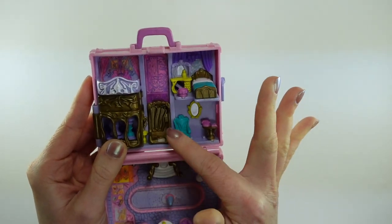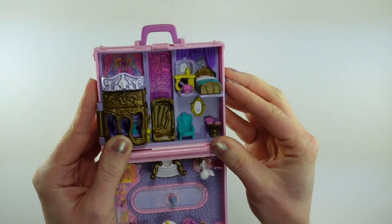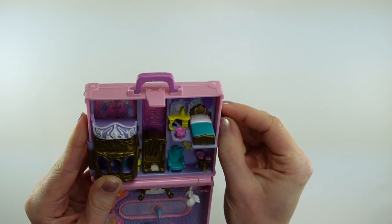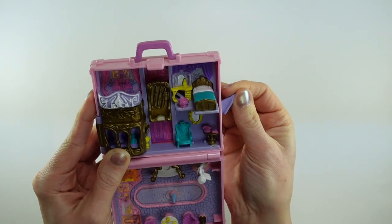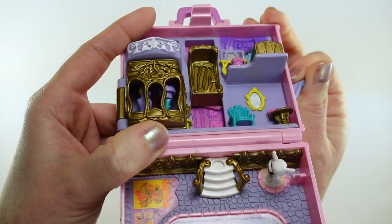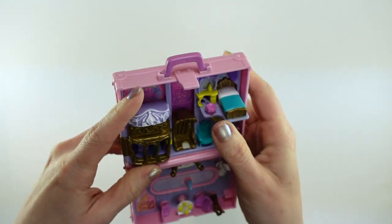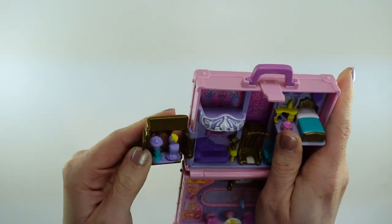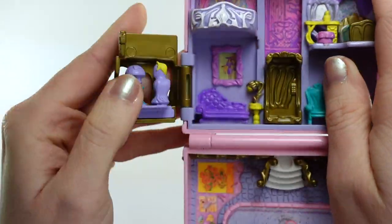There is an elevator in this set, and the elevator is functional by moving this lever on the side. It comes out and goes up and down on an arm — you can actually see the arm as I move this. So the whole thing slides up and down. This part folds out and there appear to be some bust statues in the window.